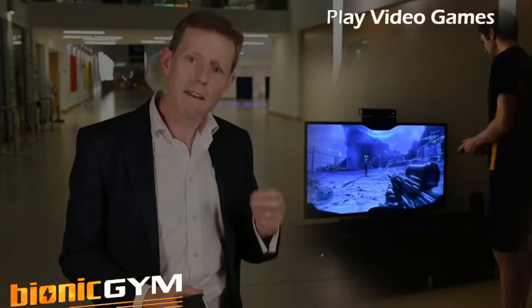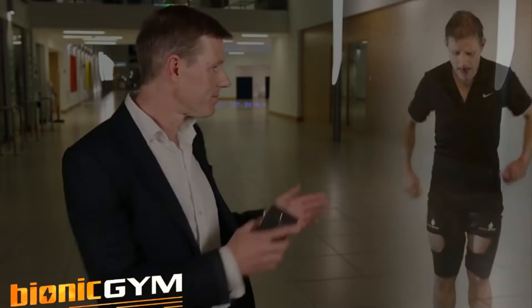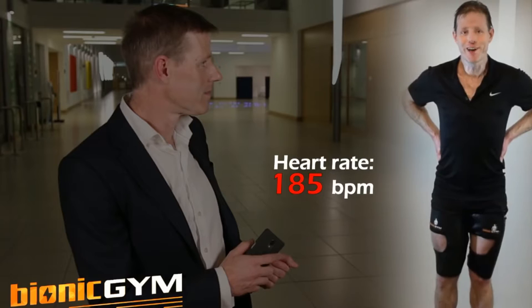You can train playing video games. You can do this workout. My heart rate is 185. It's pretty good.